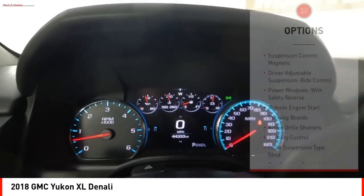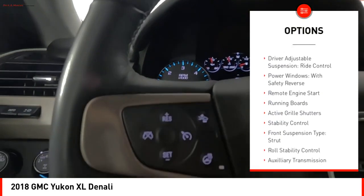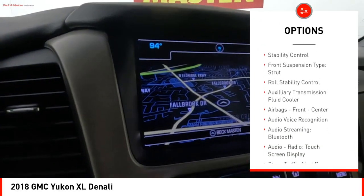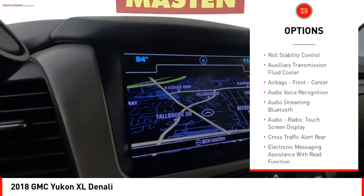Here are some of this vehicle's great options: suspension control magnetic, driver adjustable suspension, ride control, power windows with safety reverse, remote engine start, running boards.